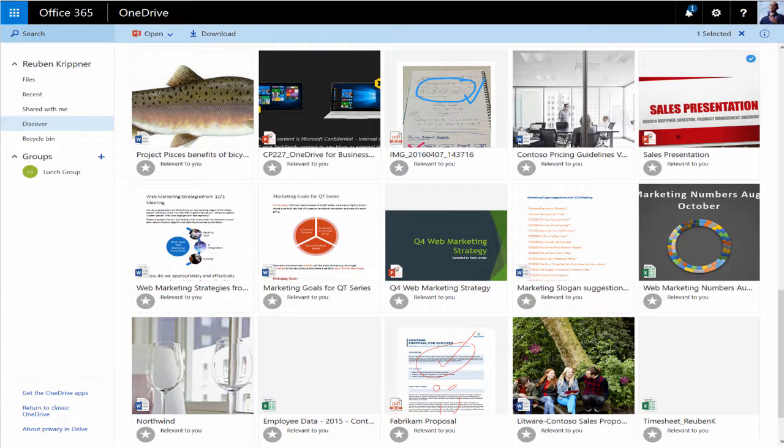The same Discover view is also going to be available directly in the browser. As you can see right here, the Discover view is right there and it shows all the documents relevant to me when I'm signed in.